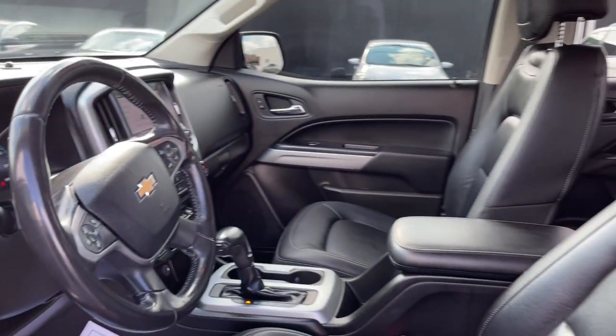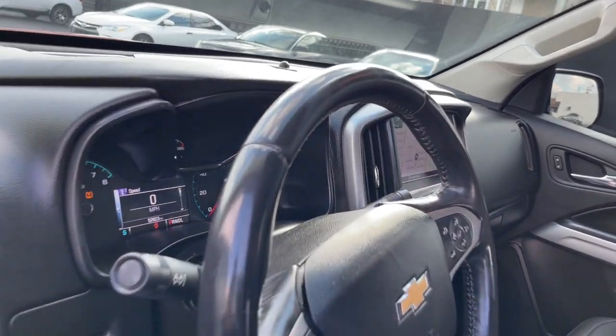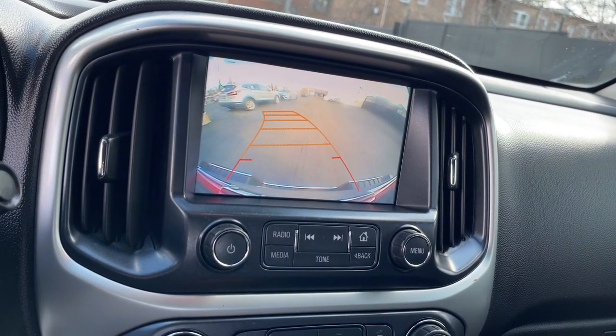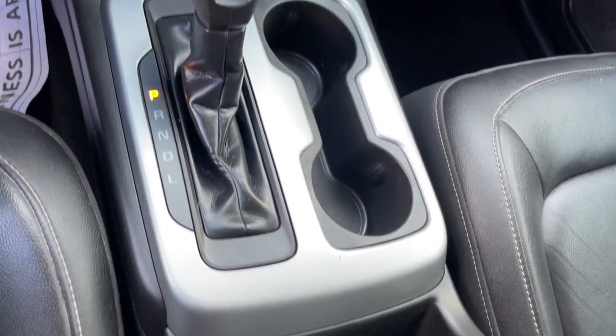The following are some of this vehicle's highlighted options: navigation system, keyless entry, heated driver's seat, fog lamps, four-wheel drive, premium sound system, remote engine start, power passenger seat, heated mirrors, backup camera.